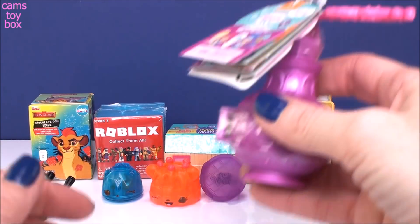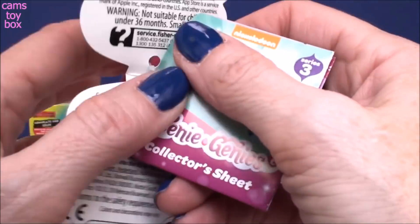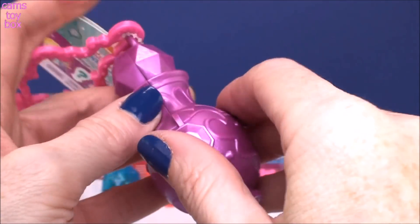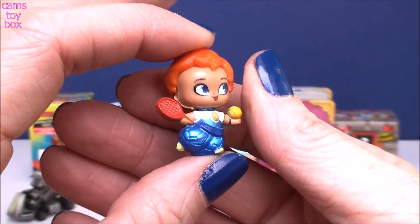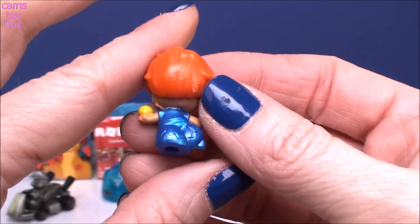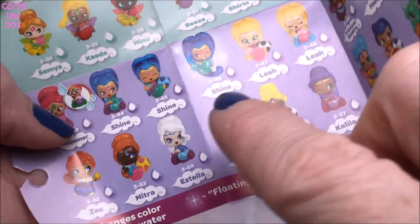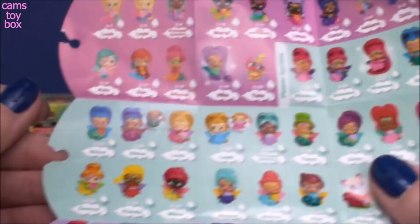And next we have a Teenie Genie bottle surprise. This is the series three ones. Here is your collector's guide — I'll pull that out and use it to check which Genie we get. I like to give my bottle a little rub before the Genie comes out. Okay so I already know who this is. This is Zach — I opened him very recently. He's got a little tennis racket and a little tennis ball. He comes from the Genie all-stars category where they all have different kinds of sports equipment. He's number 52 in this series and there are 130 to collect.